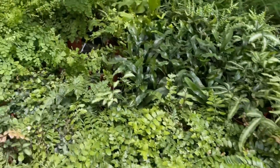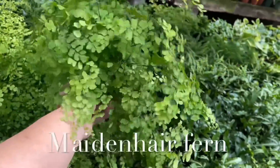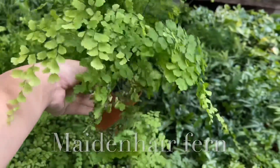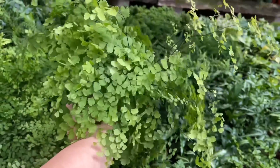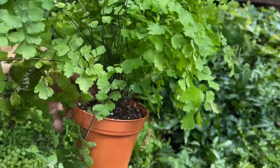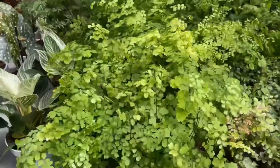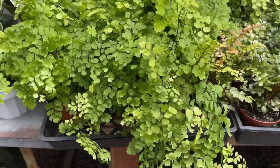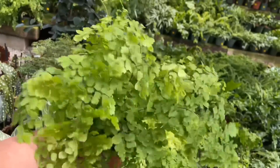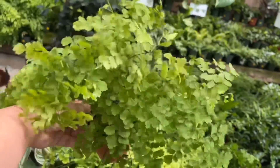Another pet-safe plant is the maidenhair fern — yes, it is the most iconic and most controversial plant. But yes, these are pet-safe. Ziggy's favorite plant, the maidenhair fern. Go figure.